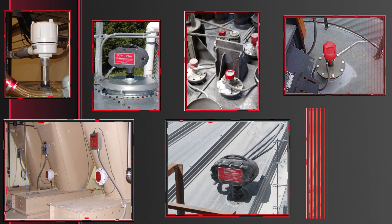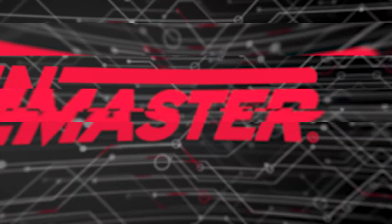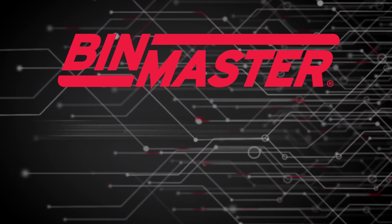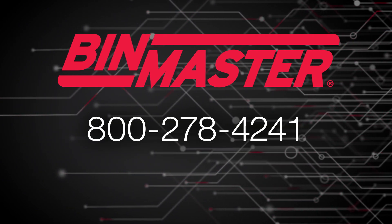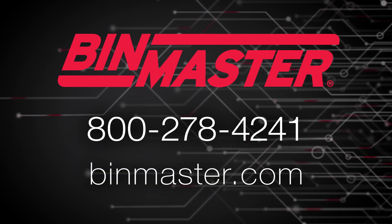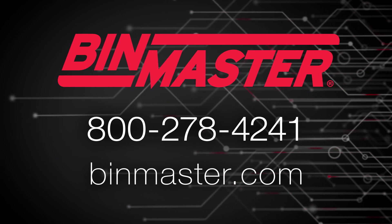BinMaster's products are designed to help people and processing operations be safer, more efficient, and profitable. BinMaster — a trusted name in product innovation from a company dedicated to our customers for over 55 years. For more information, give us a call at 800-278-4241 or visit our website, binmaster.com.